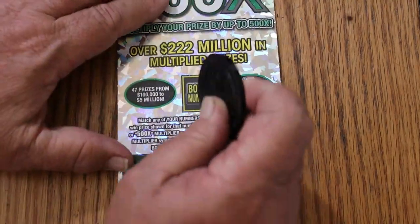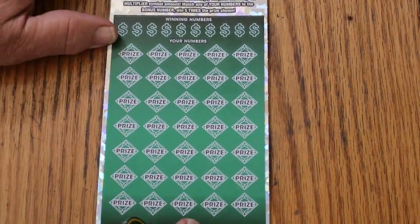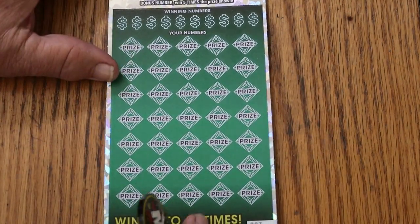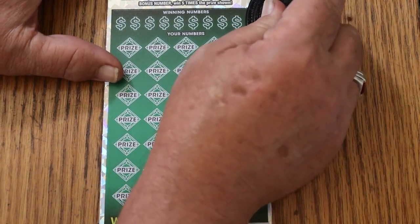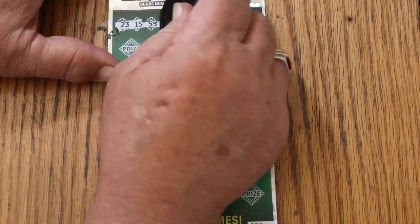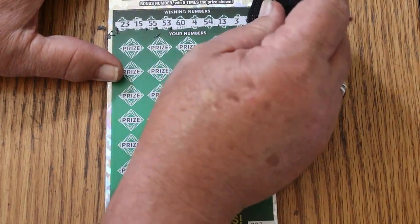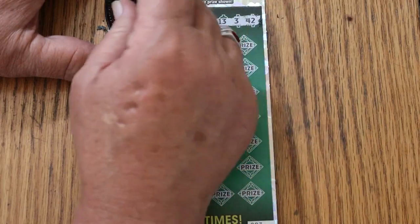Ticket number three. Bonus number is going to be 24. Let's see if we can get through this one without a miss. Let's get a back-to-back — that would be helpful too. My numbers are 23, 15, 55, 53, 64, 54, 13, 3, and 42.